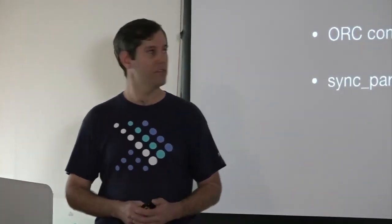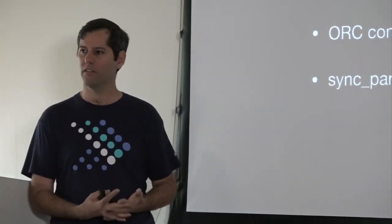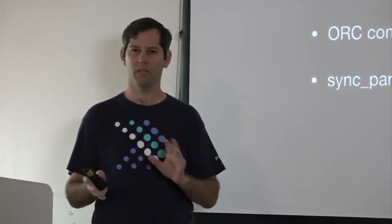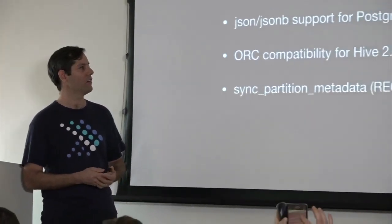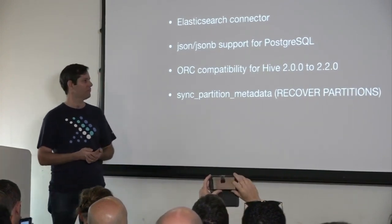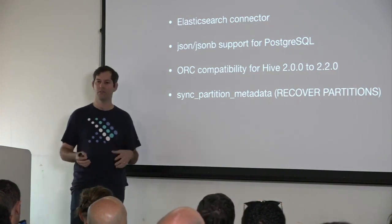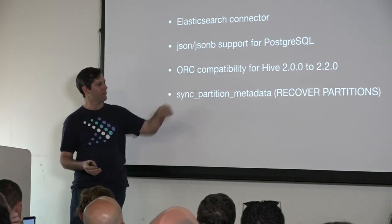In the connector world, we added a new connector for Elasticsearch. It's still a bit experimental with some bugs, but if you use Elasticsearch you can start trying it. We added support for more data types for Postgres in particular. And we improved the ORC writer to be able to write files compatible with a range of Hive versions, so if you're using those versions of Hive you can read data written by Presto.